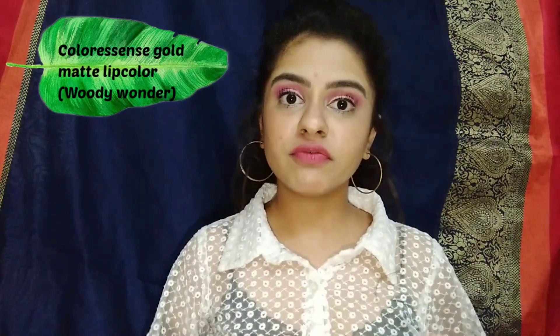The first lipstick is the Color Essence Pure Matte Lip Color in the shade Woody Wonder. It retails for 350 rupees and this is the lipstick which I am wearing now — the best bullet lipstick I have come across. After it dries, this lipstick lasts for seven to eight hours, and after that it gives a hint of pink which looks super natural. It is in a pinkish tone.